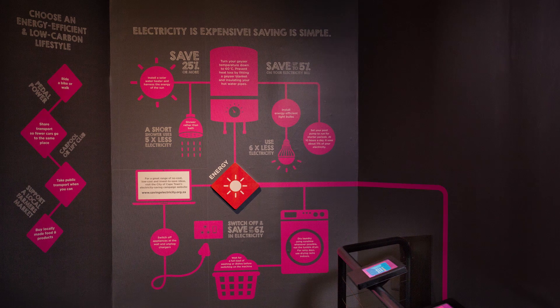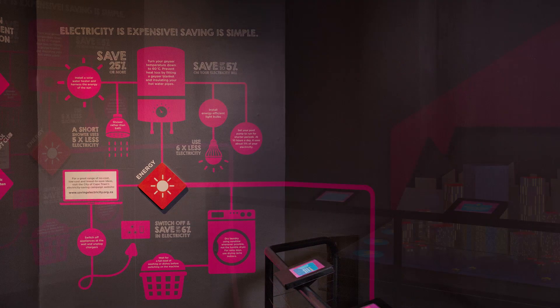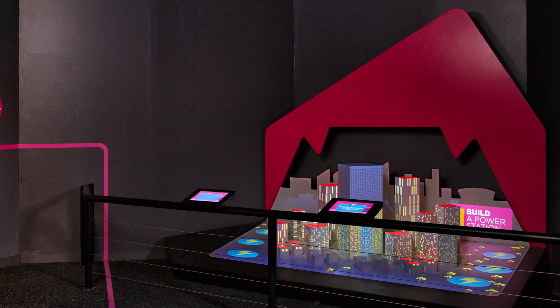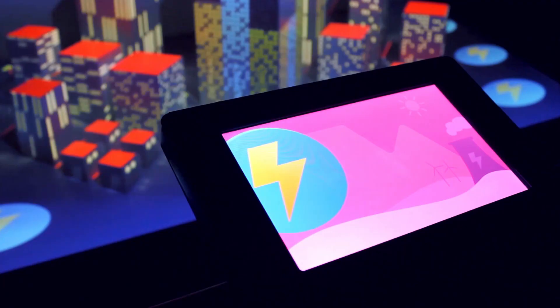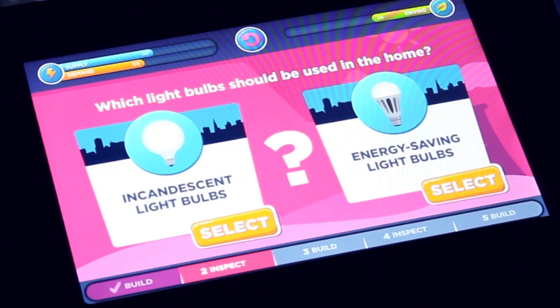The Cape Town-based experience design firm, responsible for concept and production of this space, applied gamification principles and state-of-the-art technology to attract youth and families. At the Energy Exhibit, two players can take control of a virtual city's energy needs using tablet computers.